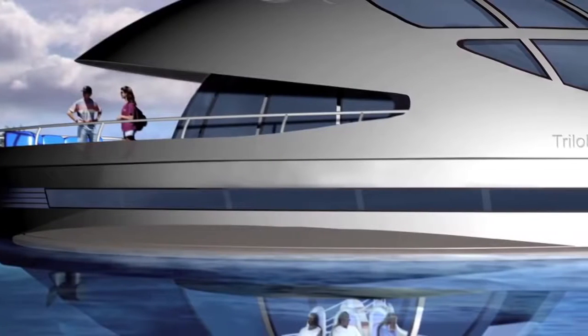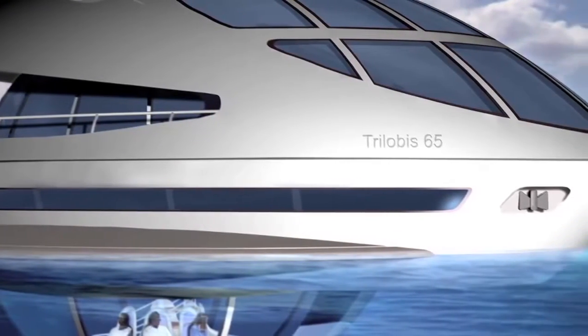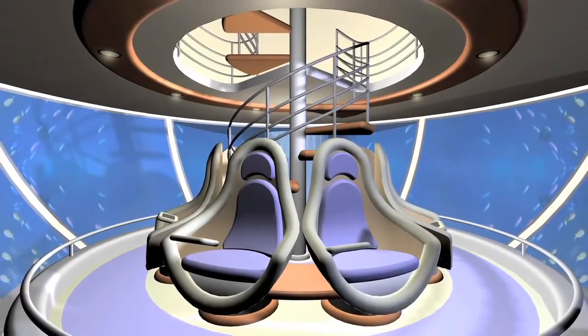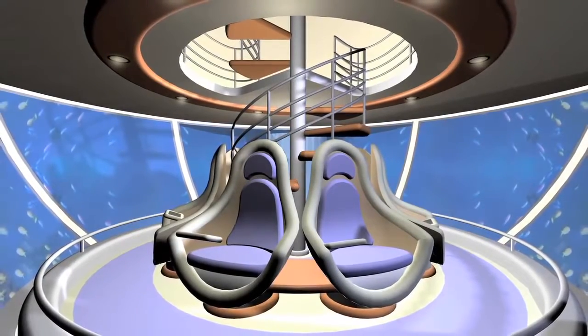The next floor is semi-submerged and is referred to as the night zone, consisting of bathrooms and the engine's compartment. The last level is fully submerged, resting 3 meters below the surface and containing an observation area dedicated to marine life viewing.